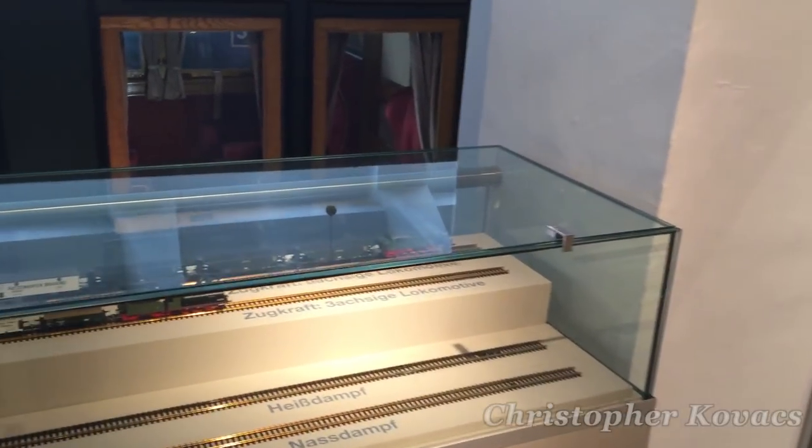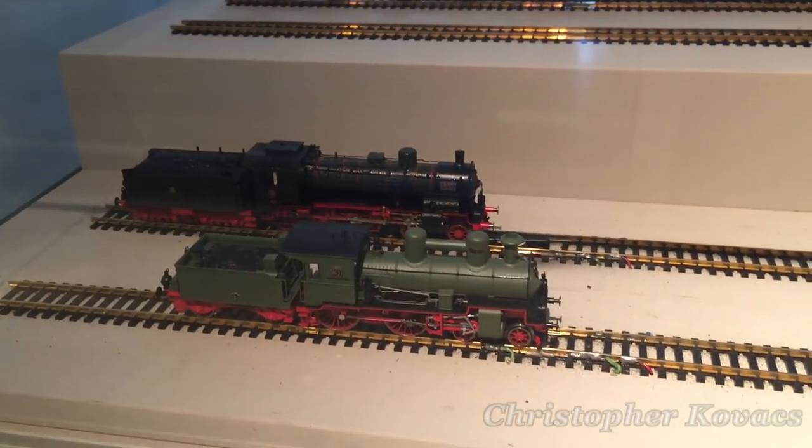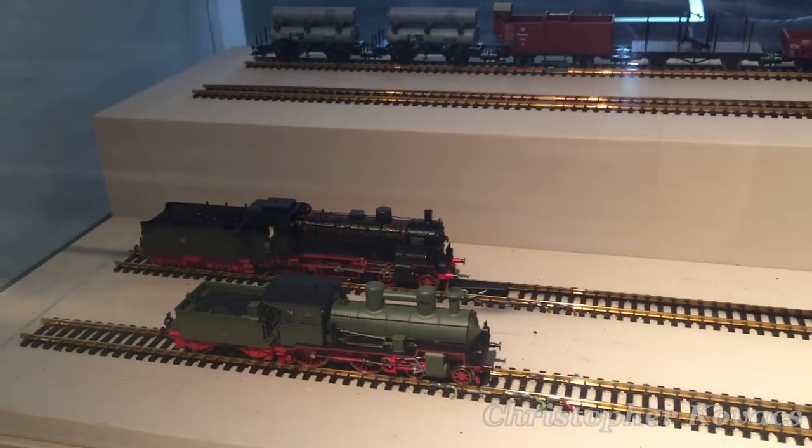Across from that model is a small racetrack set up between a superheated engine, seen on the top, and a saturated engine, seen on the bottom.